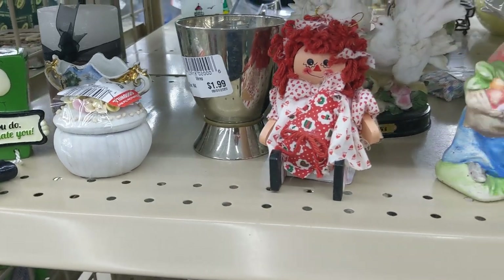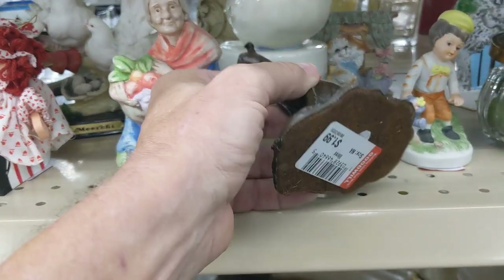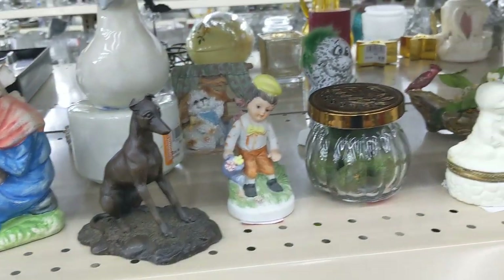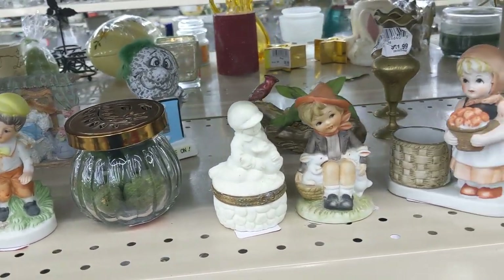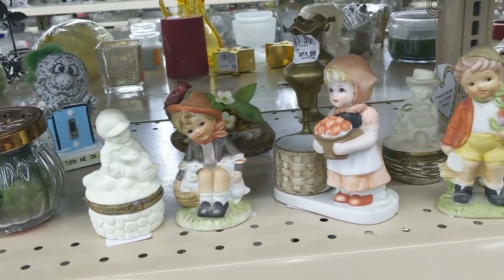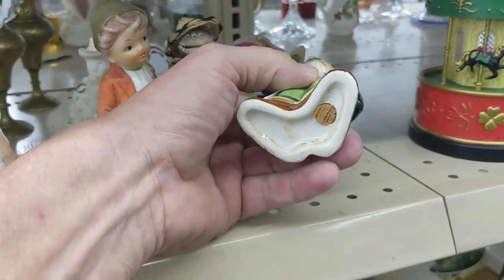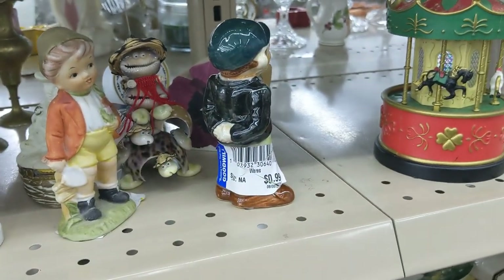This aisle had some pretty nice ceramics. The first thing I saw was a metal dog for $1.99. The next few things were ceramic or cheap glass but I couldn't make any money on them. Then I saw a figure that turned out to be part of a salt and pepper shaker, but the pepper shaker was missing so I left it.